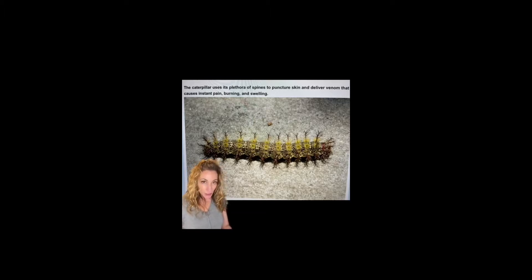Stings from these guys will cause immediate intense pain that will spread to your lymph nodes. Swelling and redness can last up to a week. Buck moth caterpillars spend most of their time in oak trees, as they like to eat oak leaves, but eventually they will begin their wandering phase, and that's when most people accidentally run into them.